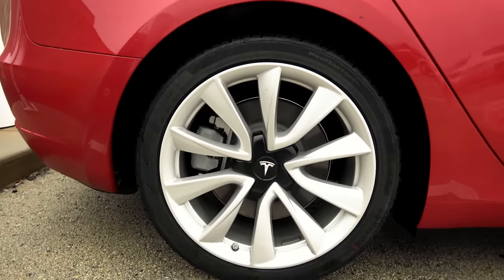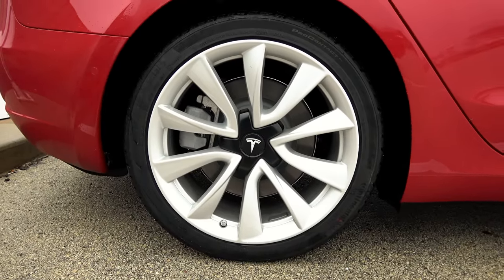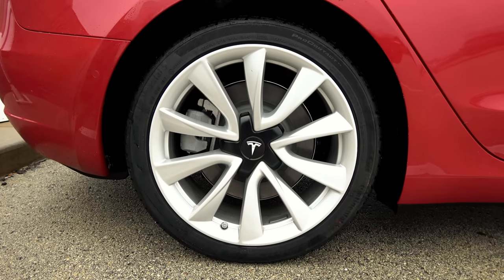Something I never knew — on the rear, unlike the Model S and X, there's only a single caliper on the rear. There's no dual caliper, one for parking and one for regular use.